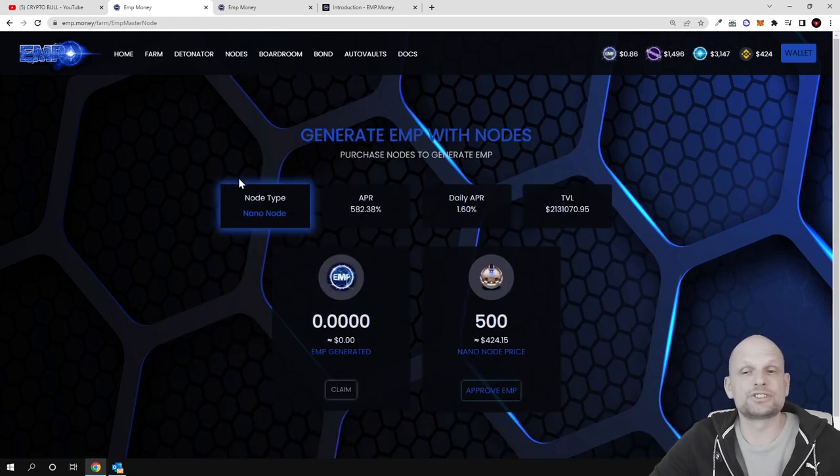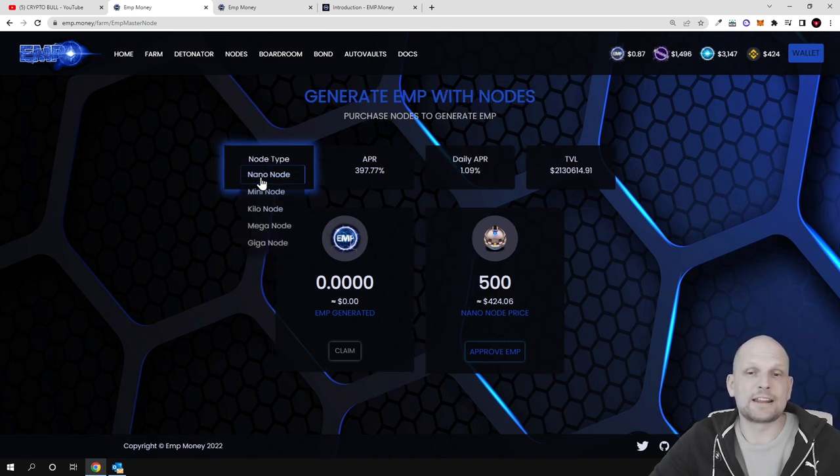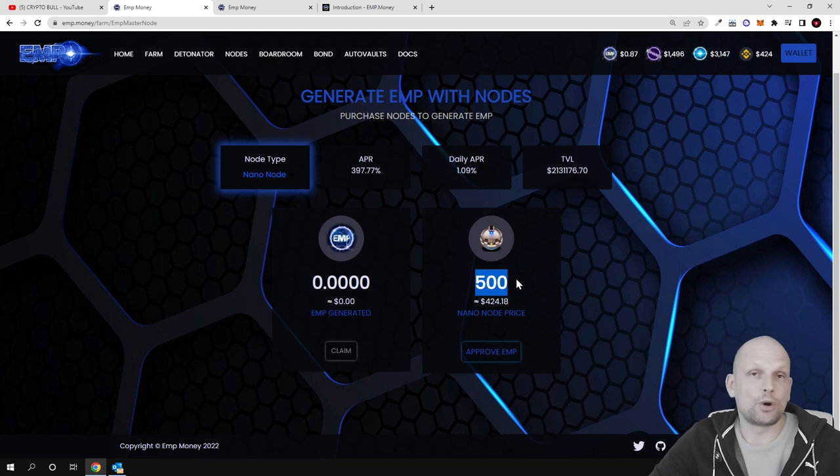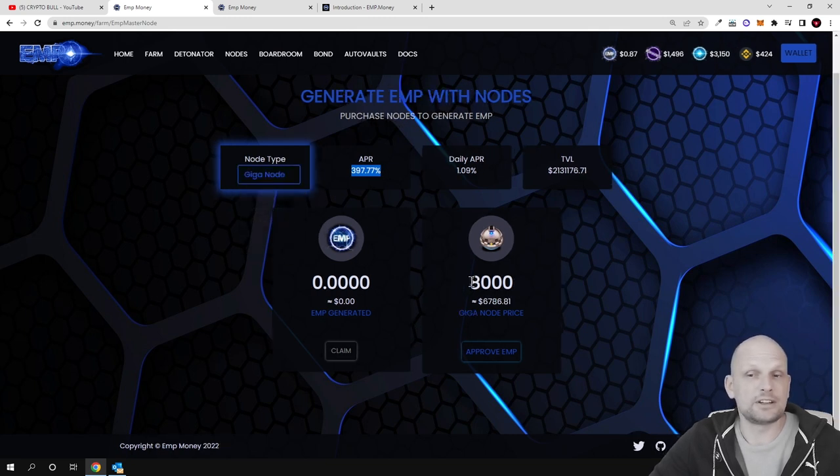There are also Nodes with huge rewards on the EMP Money platform. Depending on what nodes you are staking you make different profits. For example, a Nano Node requires 500 EMP tokens to create and gives 397 percent APR. A Giga Node requires 8,000 EMP tokens and gives 581 percent APR — much bigger returns on your investment.